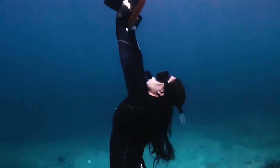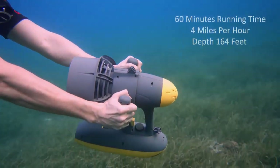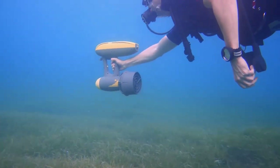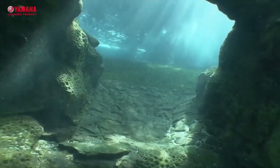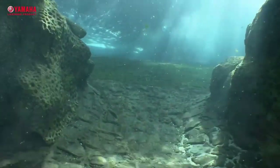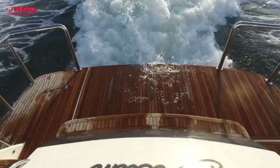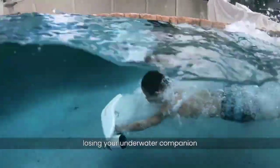Designed for snorkelers and divers, underwater scooters enhance underwater mobility, allowing users to cover larger distances and conserve energy. With buoyancy control and user-friendly controls, these scooters make underwater adventures accessible to people of all skill levels, providing an unforgettable and immersive experience to discover fascinating marine life and stunning underwater landscapes.